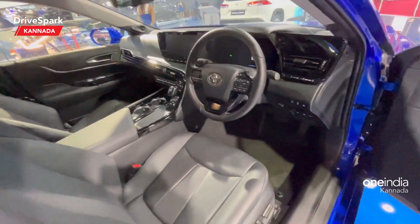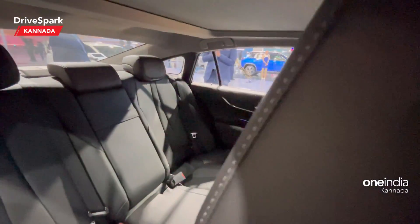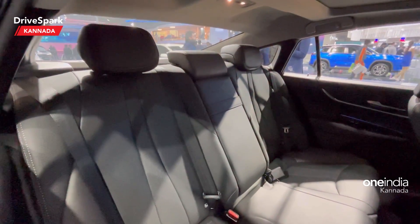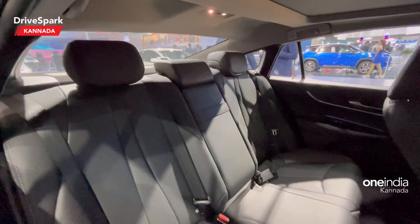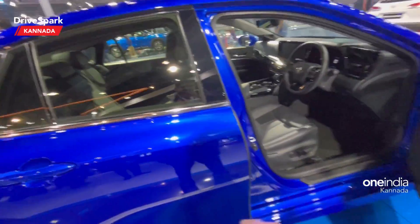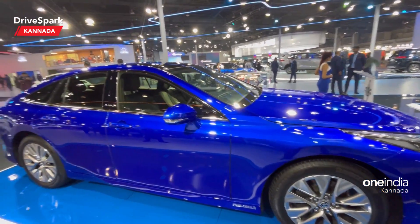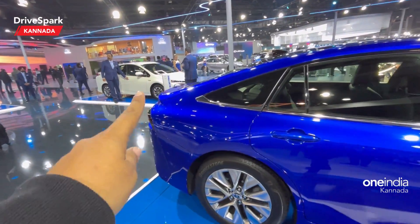It drives like a regular electric car. Looking at the exterior — it has a very long body, around 5 meters, and you can see the sloping roofline. It's cool. You can also use a diffuser, and it has a distinctive rear profile.